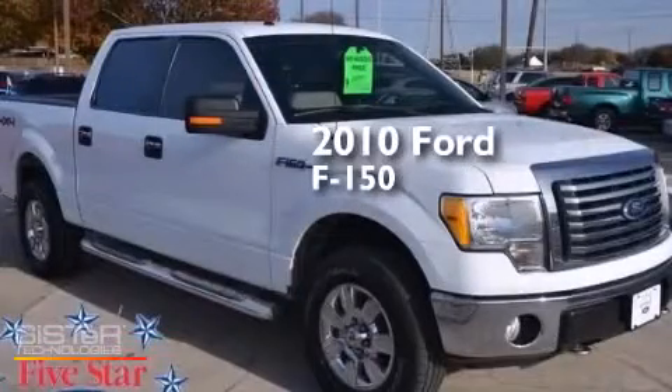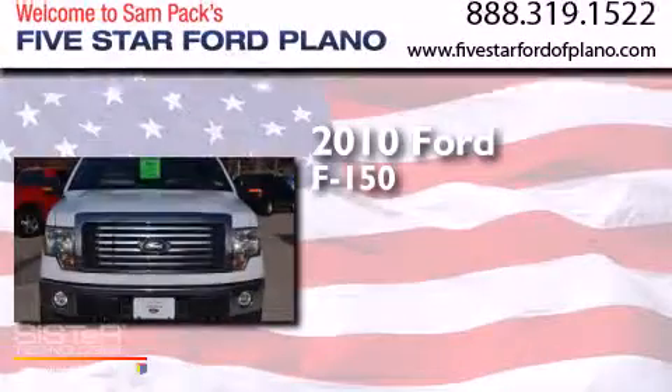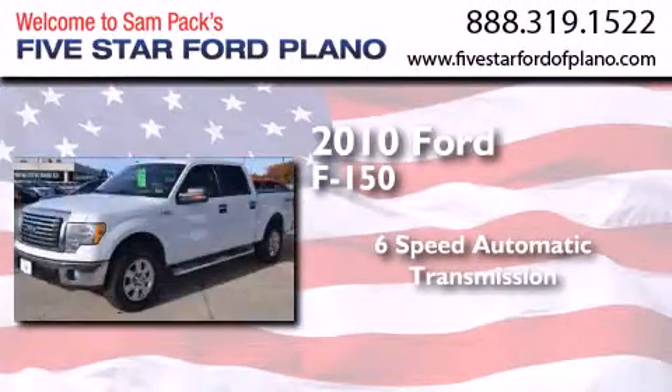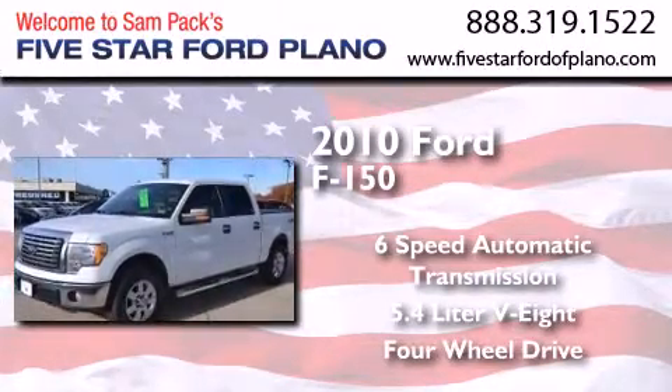This is a certified pre-owned 2010 Ford F-150. This truck has a six-speed automatic transmission, a 5.4 liter V8, and the added capability of four-wheel drive.